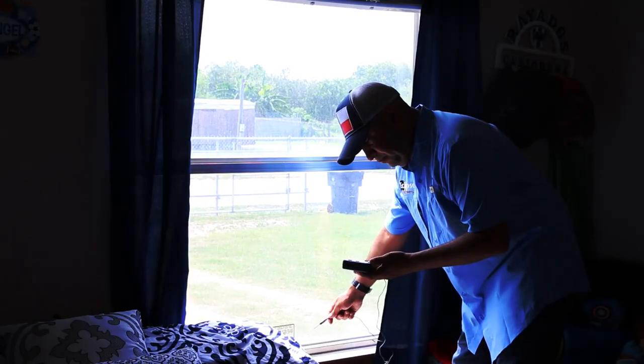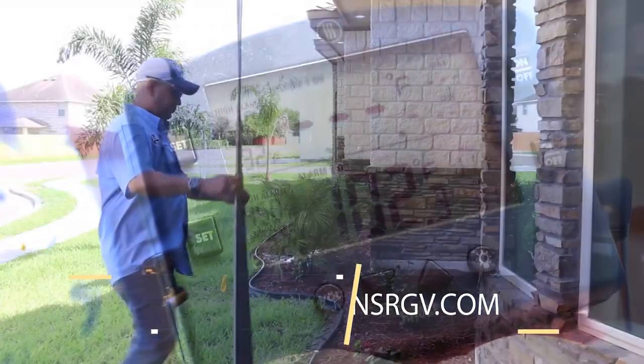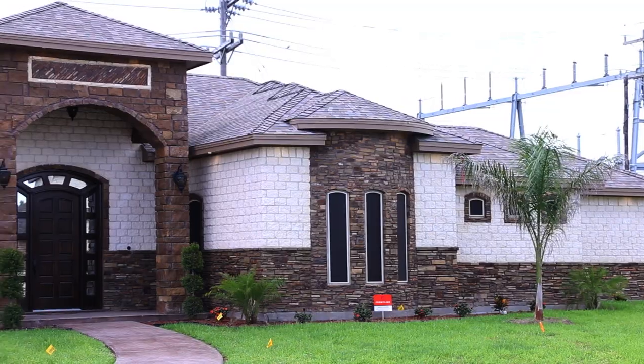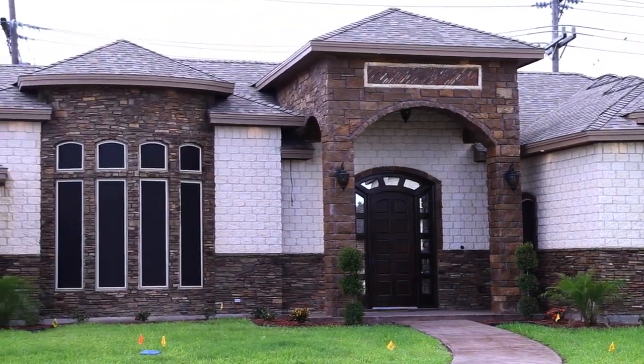The solution against the sun's rays are our custom-made sunscreens. We use high-quality materials and make sure we get it right every time. Not only do our screens reduce energy costs, but can improve the look of your home. Call Eclipse Sunscreens for a free estimate.